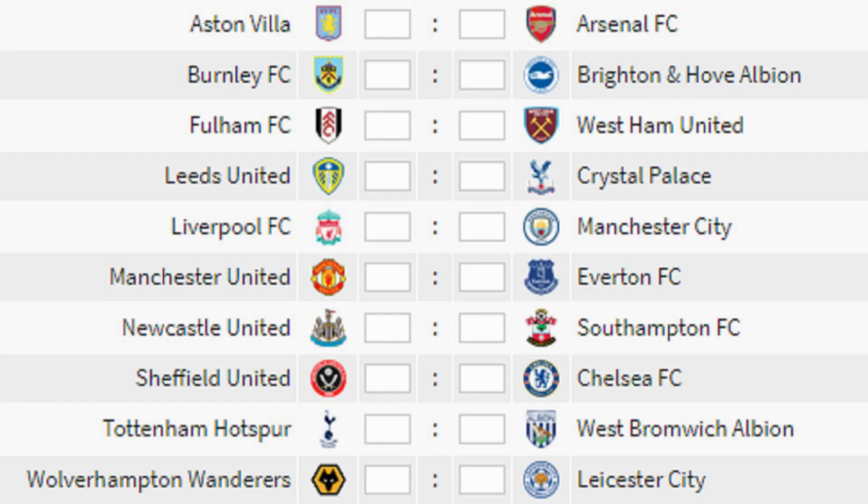Today's fixtures are as follows: Villa play Arsenal, Burnley entertain Brighton, West Ham are away at Fulham, Leeds entertain Palace, Liverpool play Manchester City, Man United play Everton, Newcastle are at home against Southampton, Chelsea play Sheffield United away, Tottenham are at home against West Brom, and Wolves entertain Leicester.